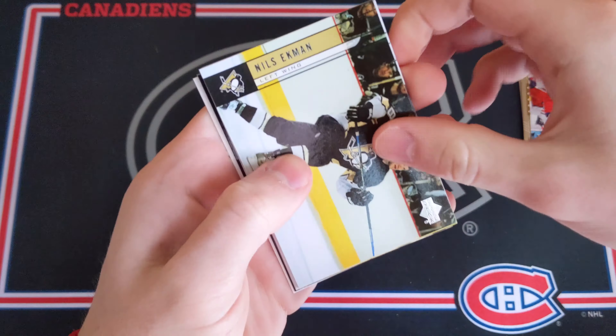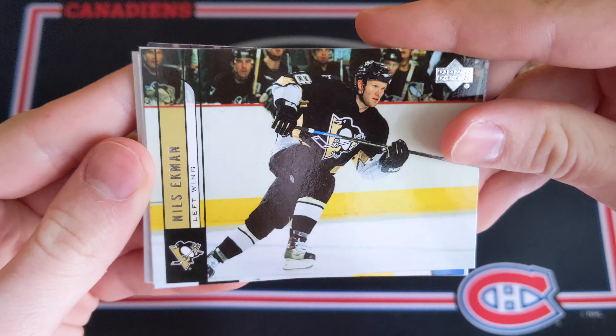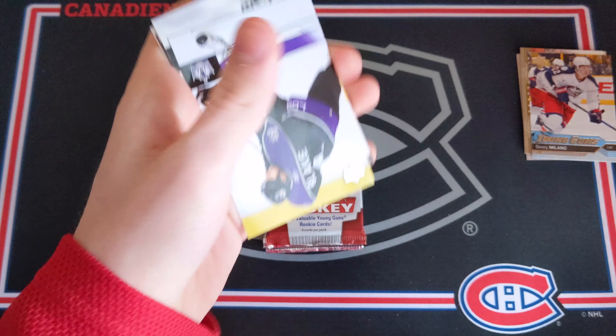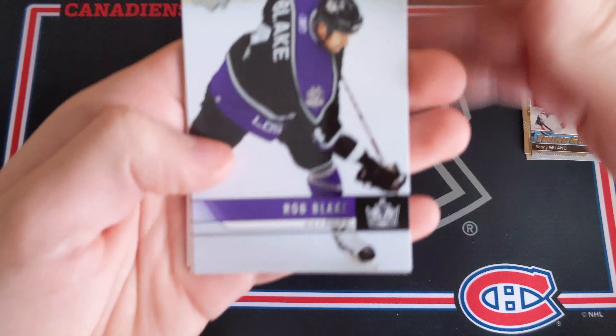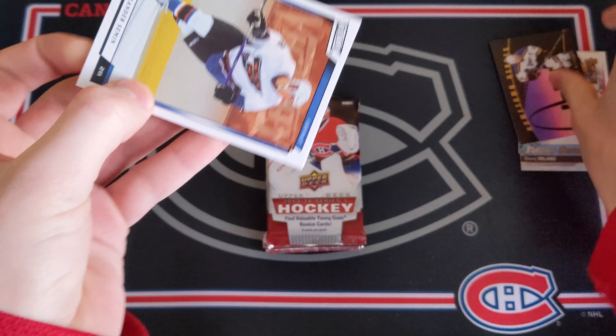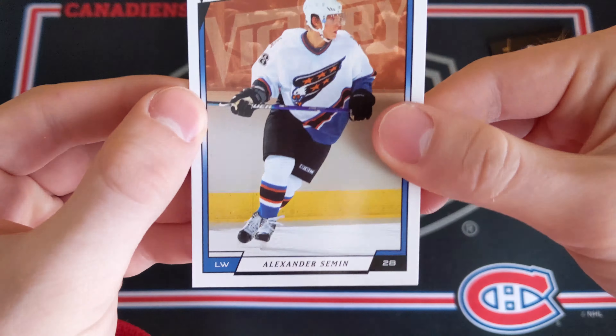Now 0607 Series 2 Hockey, Hobby Pack — no odds on the back at all. I believe this is the Evgeny Malkin Young Guns rookie card year. The Alex Radulov would be one I'd go after. Cards are sticking quite a bit — that's a shame. Nils Ekman, Penguins. Very old school 0607 Series 2. Got Rob Blake, Niko Kapanen, Ben Clymer, and Doug Weight. A Hometown Heroes of Doug Weight for the St. Louis Blues, and a Victory card of Alexander Semin. Not bad at all — no Young Guns unfortunately.